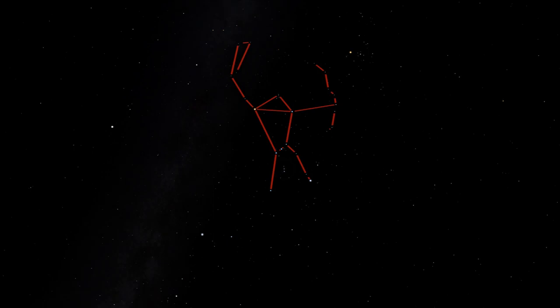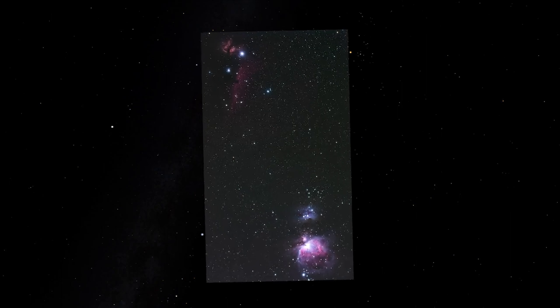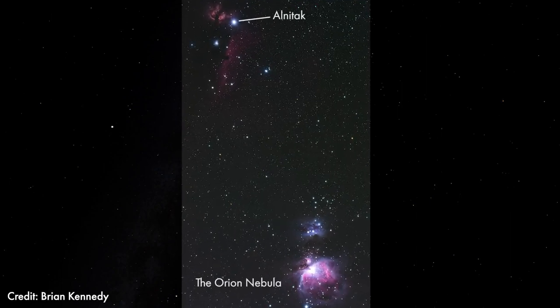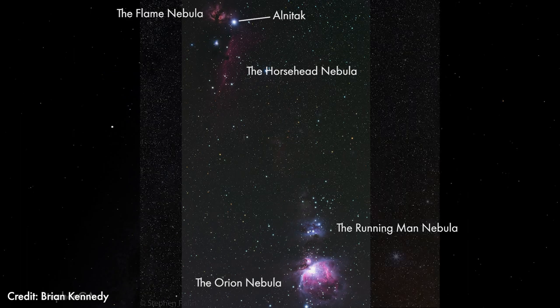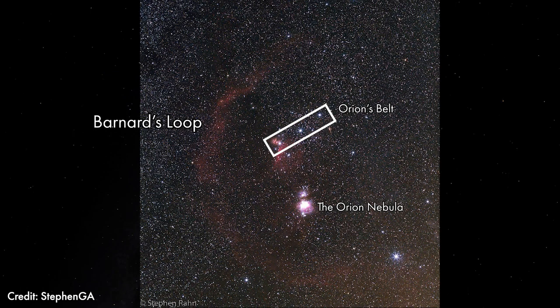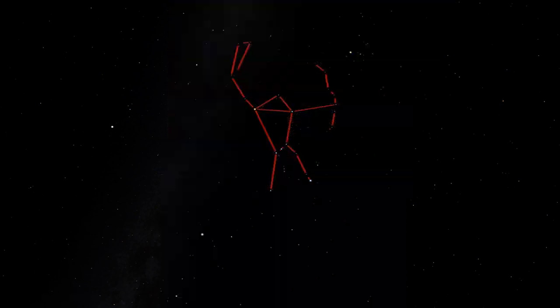The Orion Nebula is just a portion of a larger complex of nebulae that covers the entire constellation of Orion. The complex includes other nebulae like the Running Man Nebula, the Flame Nebula, the famous Horsehead Nebula, a stream of gas and dust called Barnard's Loop that can show up in photographs, and two large molecular clouds crashing into each other. This region of the sky is one of the most active locations of star formation in the galaxy.